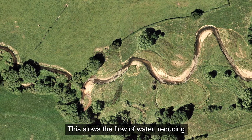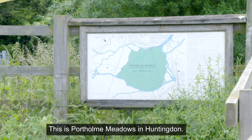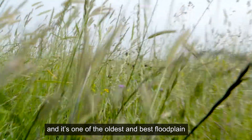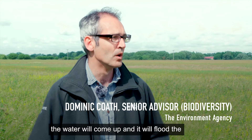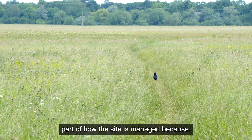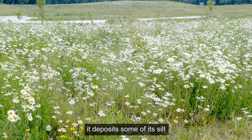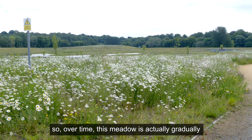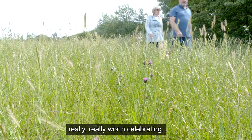This slows the flow of water, reducing flood risk for people living downstream. This is Port Home Meadows in Huntingdon and it's one of the oldest and best floodplain meadows in the whole of the country. During the winter or in periods of heavy rainfall, the water will come up and it will flood the site. And actually, that's a really important part of how the site is managed, because if the floodwater comes on, it deposits some of its silt and then the hay is cut and taken away. So over time, this meadow is actually gradually cleaning the river — it's really, really worth celebrating.